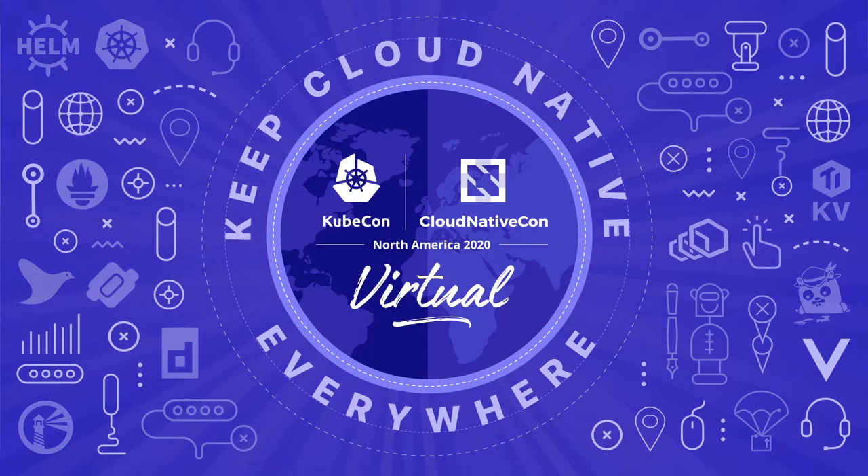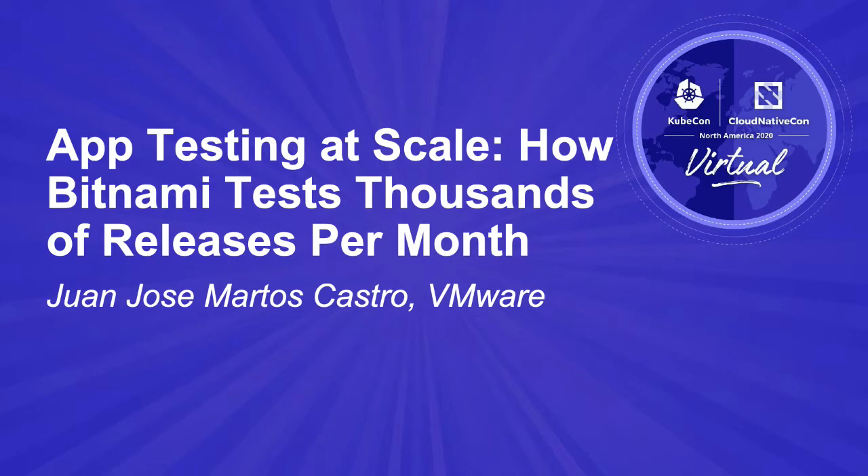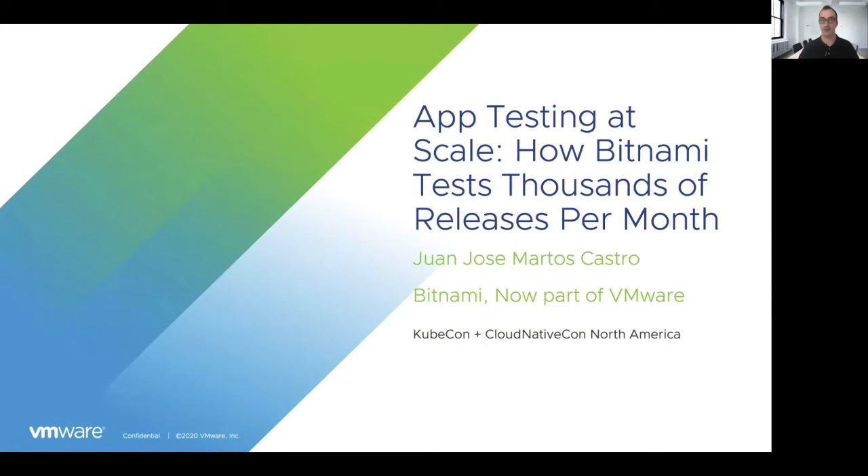Hello everyone, this is Juan Jose Martos from Bitnami. During this session I'll be talking about how Bitnami tests thousands of releases per month. This session will be really useful for those who are already familiar with Bitnami, because you will learn how important it is for us to provide you with the latest versions of the Bitnami solutions in the different marketplaces. However, if you are not familiar with Bitnami, I'll be talking about what we do and how our infrastructure tool looks like. I'll also be giving you some tech practices we implemented in our pipelines as well as the lessons we learned during all these years.